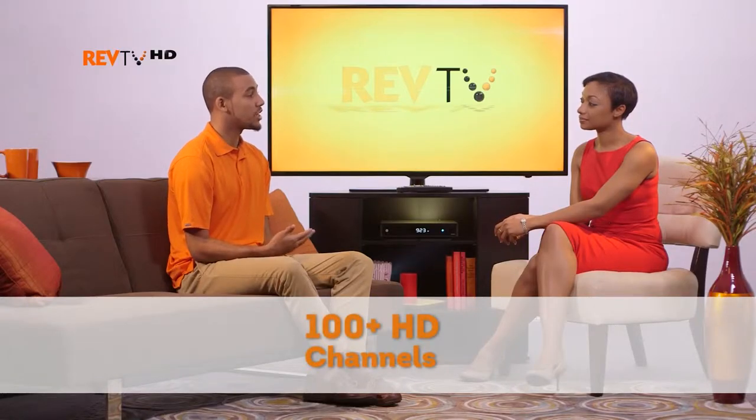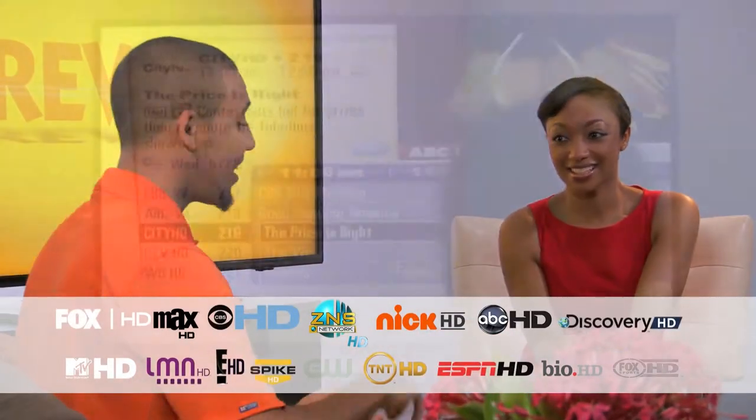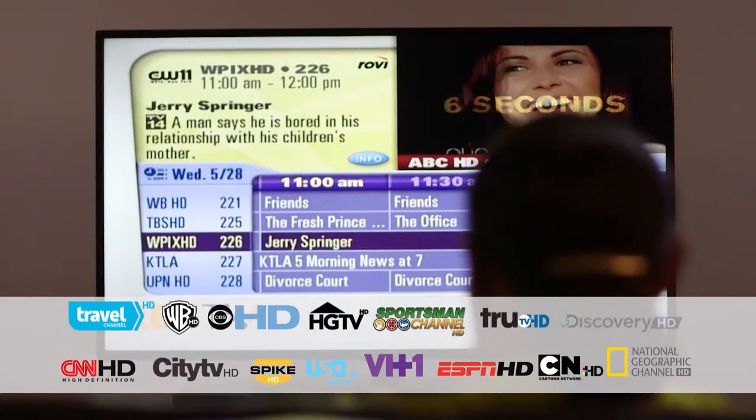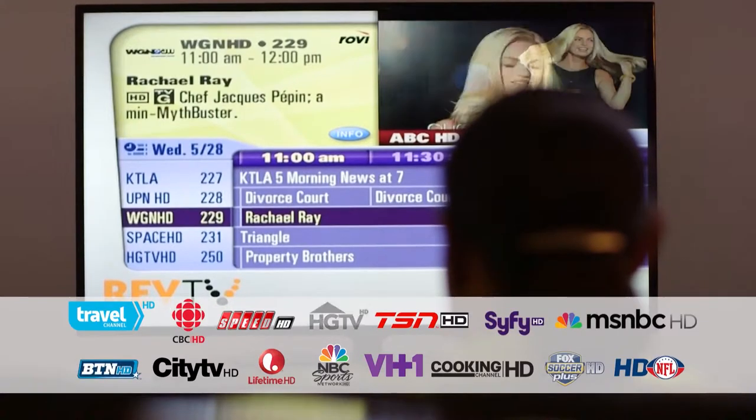Cable Bahamas now has over 100 HD channels. More than half of basic cable, or RevTV Prime as they call it now, is in HD. You can get news channels like CNN, MSNBC, Fox News, and all the networks like ABC, CBS, NBC. All of those are in HD.